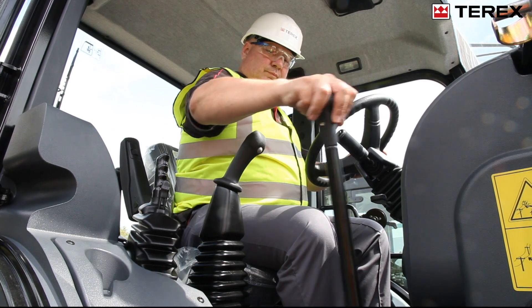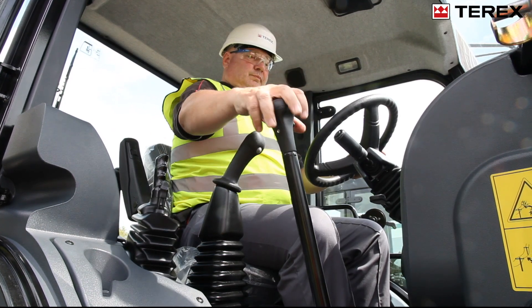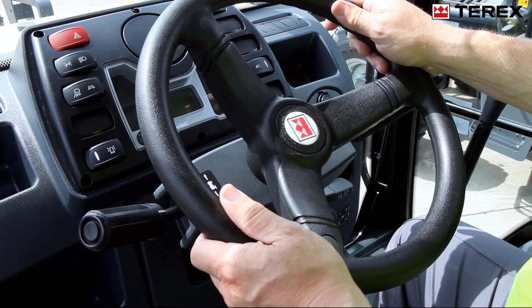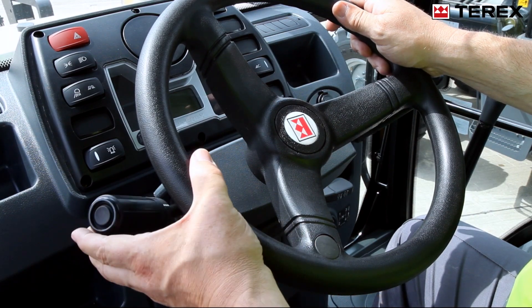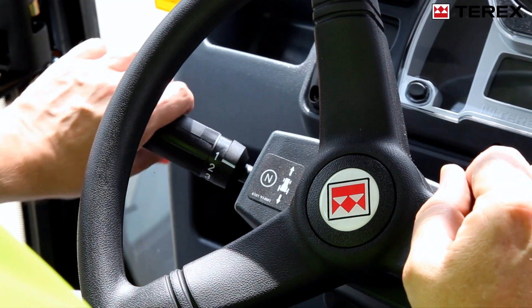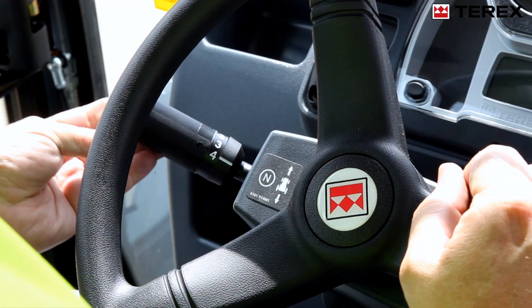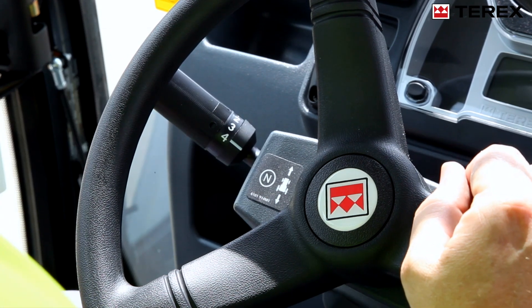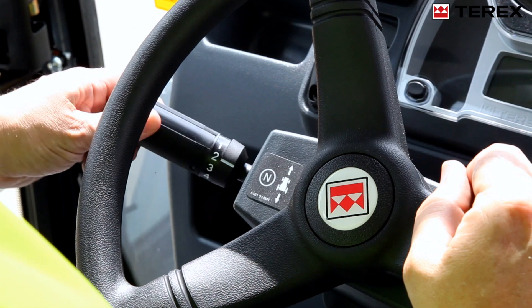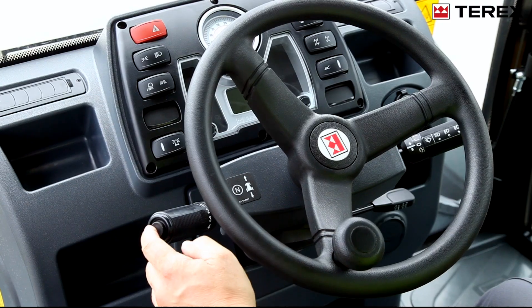With a synchro shuttle transmission, gear selection is manually achieved via a floor-mounted gear stick, whilst direction changes are made with the left-hand shuttle lever. The servo power synchro transmission allows gear shifting via a single rotating control lever, with manual gear selection or automatic mode and kick-down function.